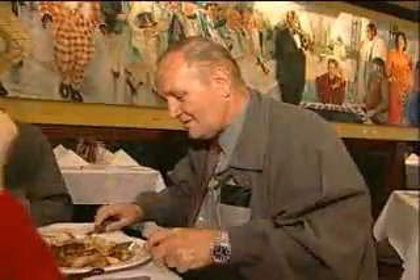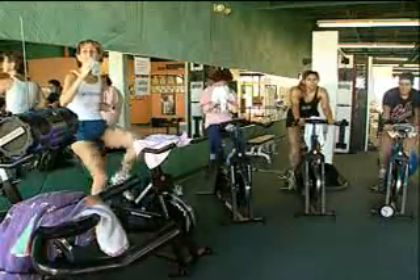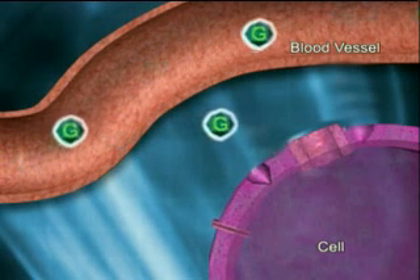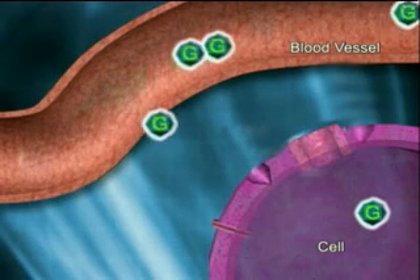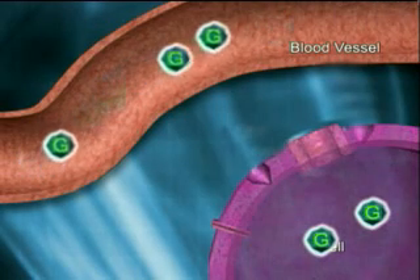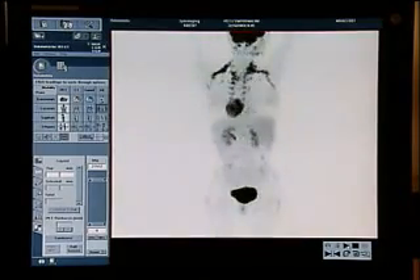Glucose is the principal circulating sugar in your blood and the major energy source for your body. Every cell in your body requires it, making it an excellent substance for this diagnostic exam. The physician uses PET scan imaging to follow the tracer-labeled glucose as it travels through your body. Some cells, such as infections or tumors, use more glucose than others, which allows the PET camera to see where any abnormal cells are.